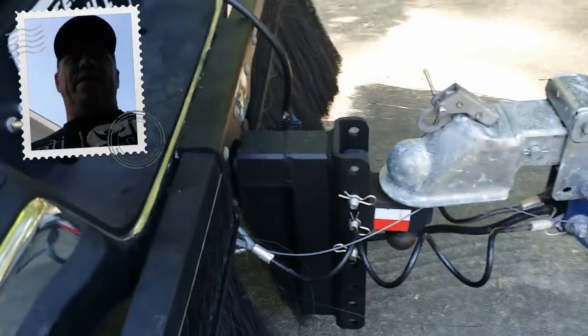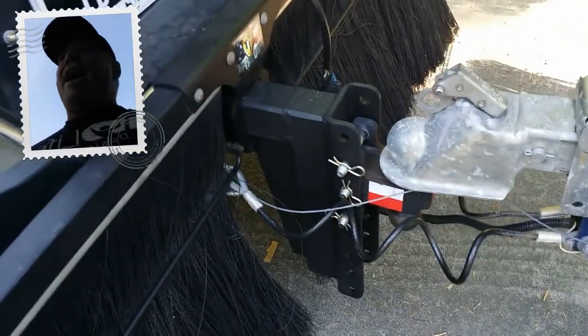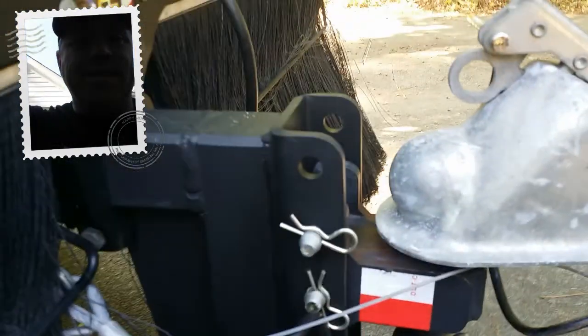This hitch, without a doubt, is one of the most phenomenal products that I have in my arsenal while I'm towing. This is the 8-inch drop right here — the adjustability is outstanding.